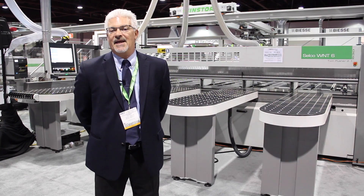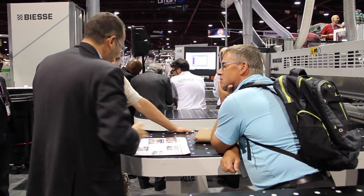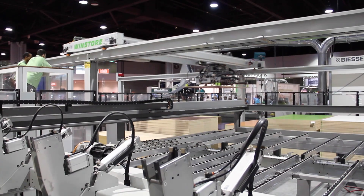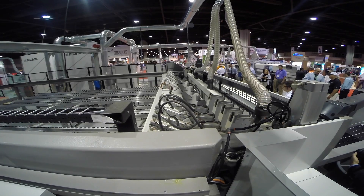On display we're showing a WNT 630 Twin Pusher. The system is integrated into our Windsor Inventory Management System. It's one of the most sophisticated systems being exhibited at this exhibition and we're very proud to show it.